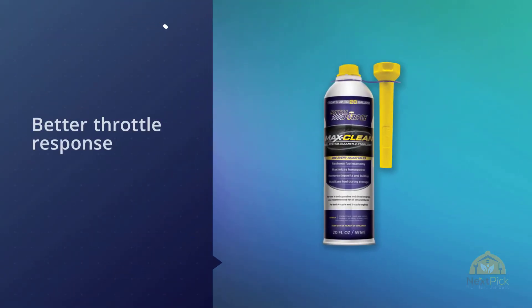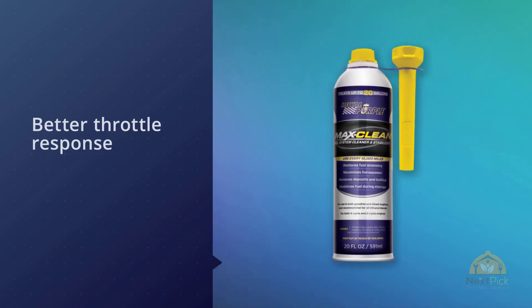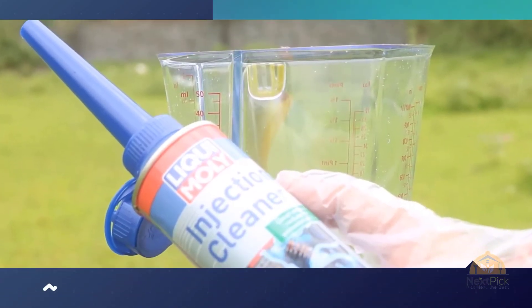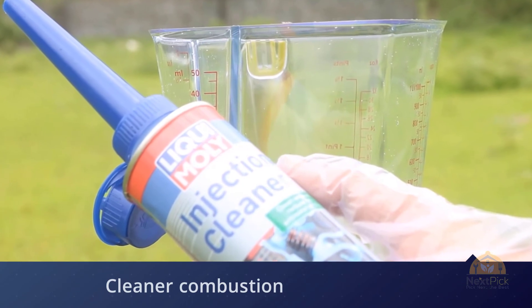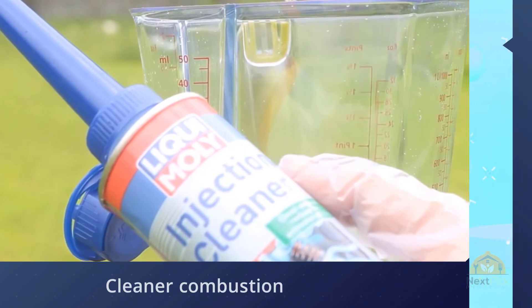Liqui-Moly's solution comes as a blessing for those with older vehicles and engines. Optimize your performance — those fuel injectors have gone through their paces and it's time to clean them up. You'll notice immediate performance improvement. For more details, click the link in the description.